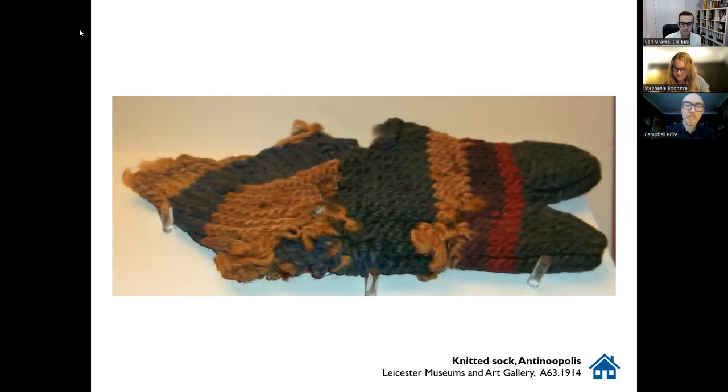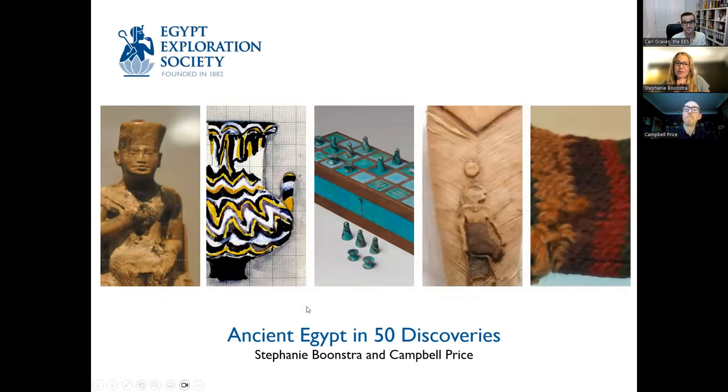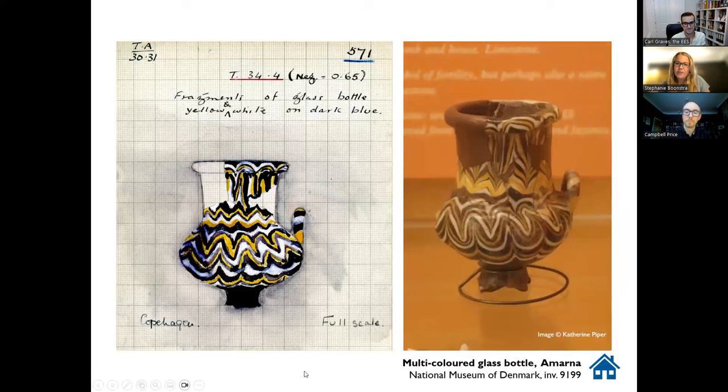This is something on display in a lesser-known collection, and I know that's something both of you, when compiling the list of discoveries for the book, have been keen on surfacing. Are there any other lesser-known collections besides Leicester that you want to tease us with? Well, we could go to another one of the highlight objects — the beautiful glass vase that is in the National Museum of Denmark, just across the street from the Glyptoteket.